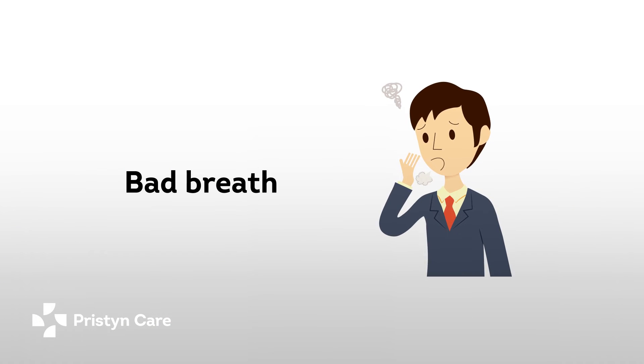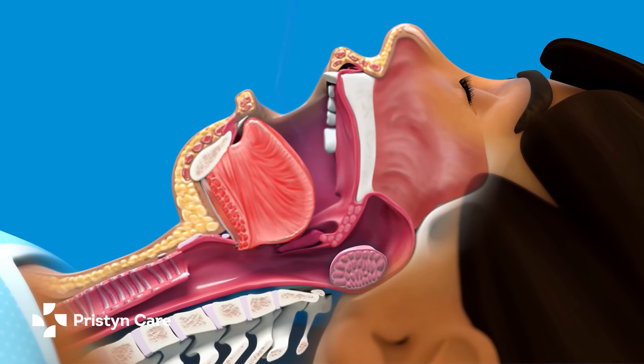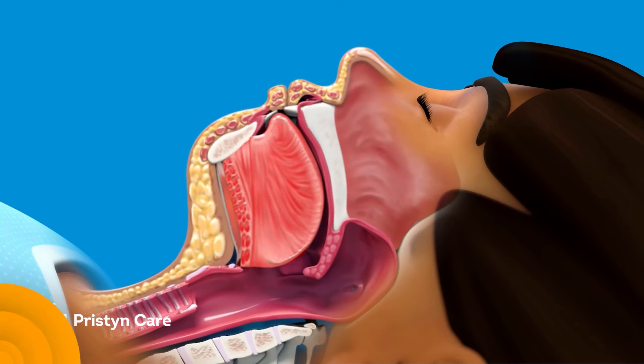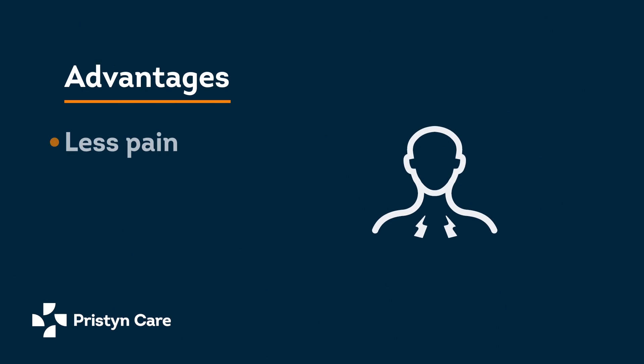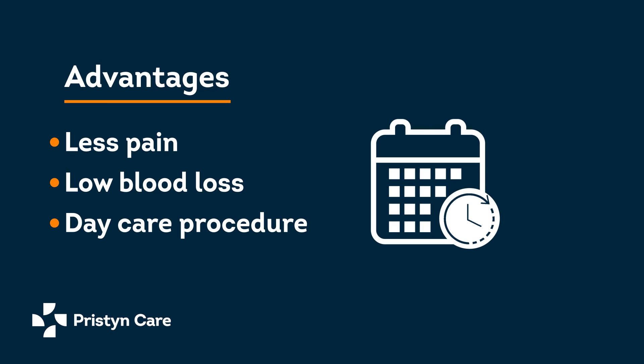At Pristine Care we use a world-class technology called coblation technology, which removes the tonsils precisely without damaging the surrounding tissues. The other advantages are that the postoperative pain is very less compared to a conventional technique, and the blood loss is almost negligible.